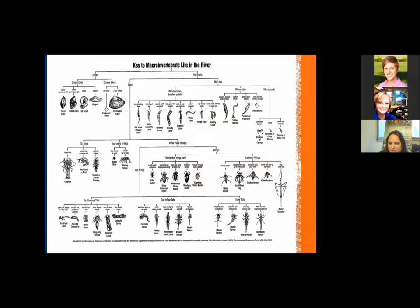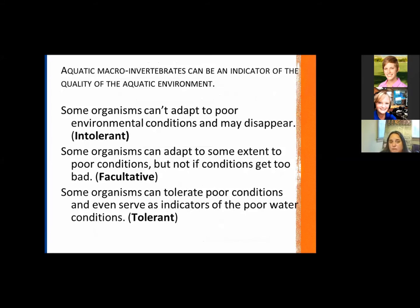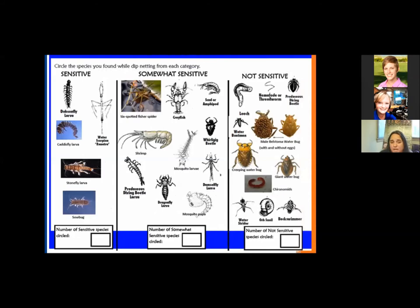Is it easy to do macroinvertebrates? Yes, for sampling. The tricky part comes to identifying them. There are many different keys out there; this one is free online from the University of Wisconsin Extension. It breaks things down nicely for youth using easy indicators: shell or no shell, how many legs, how does it breathe, does it have wings. From that, we can group species into intolerant, facultative, or tolerant categories. Intolerant organisms can't adapt to poor environmental conditions and will disappear from poor water quality. On the other extreme, some organisms can tolerate poor water quality because of their adaptations, as we saw with the maggot.